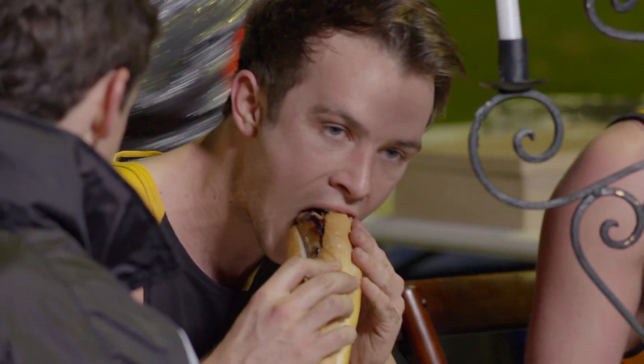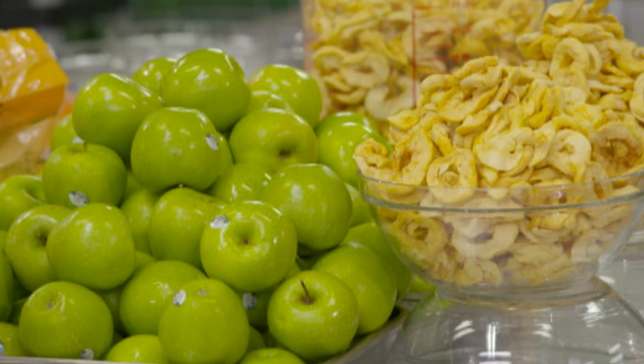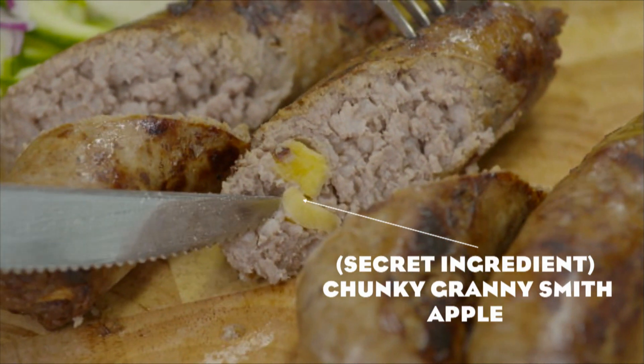When you bite into them you'll discover quite a different texture. An apple sauce sweetness from Granny Smith apples, and it is the secret ingredient for the delicious caramelized taste.